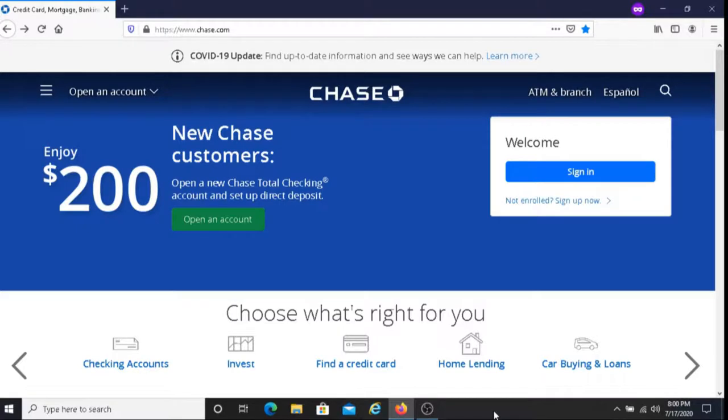Now let's talk about how you can avoid the $12 monthly service fee. If you want to avoid this service fee, you must do one of the following: you must have direct deposit totaling $500 or more made to your account, or you must have a balance at the beginning of each day of $1,500 or more on this account, or on average beginning each day, you must have a balance of $5,000 or more in any combination of this account and linked qualifying Chase checking, savings, and other balances.